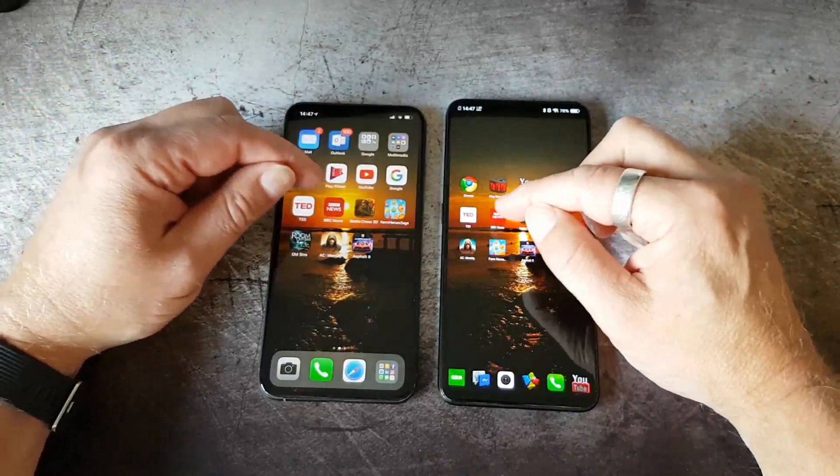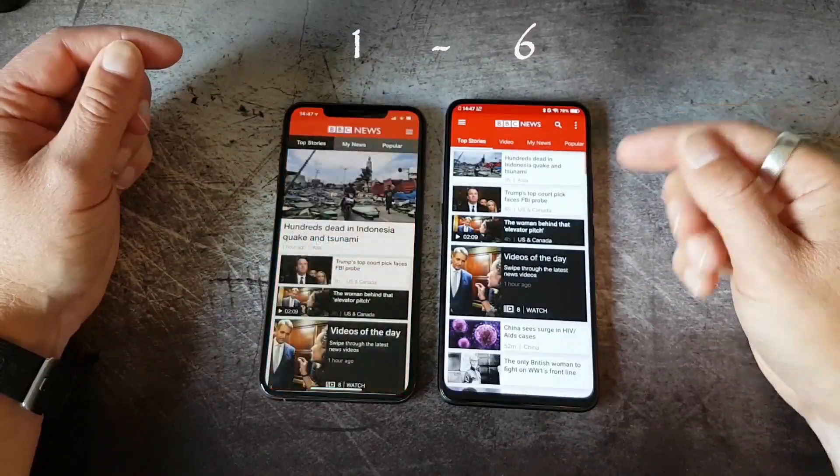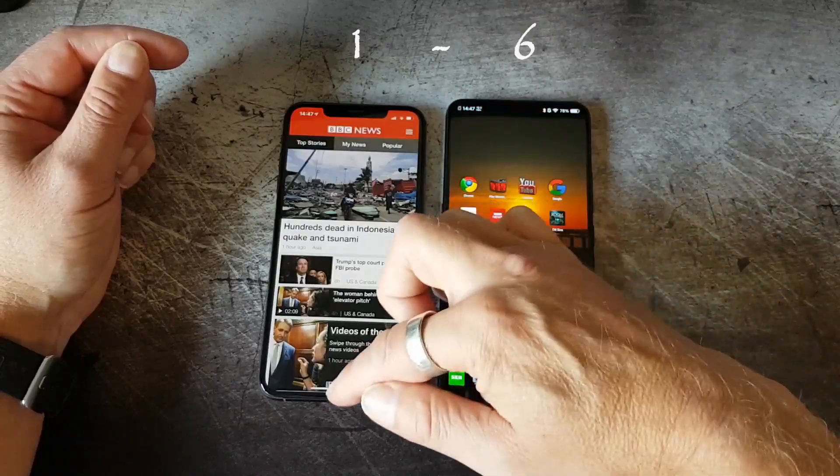Both phones are connected to the same network. And BBC News — also an easy win for the Vivo Nex.